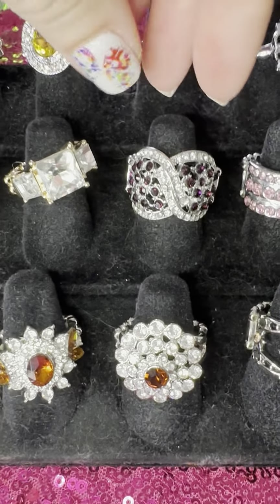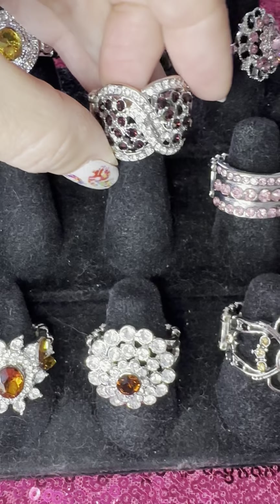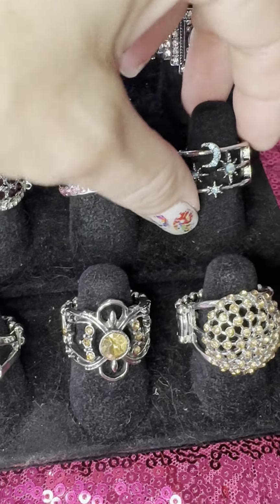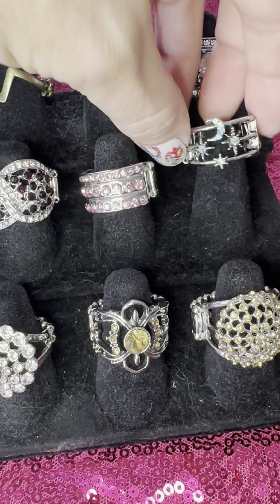Let's go to 24 — this is gorgeous, look at all of those purple gems. Holy smokes. 25 is light pink. 26 — another one of my new faves. Look at that with the moons, and then you have that kind of like a peacock iridescent.